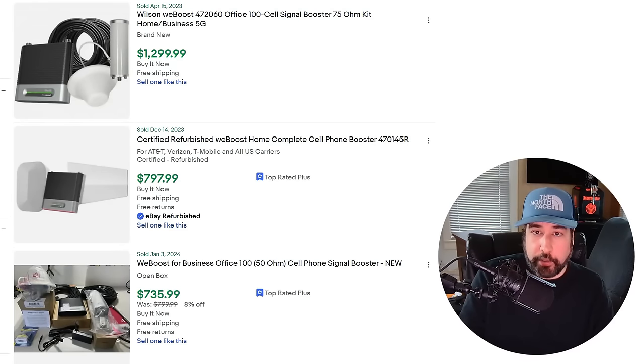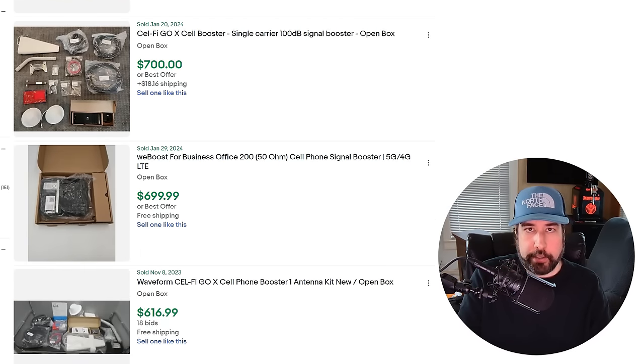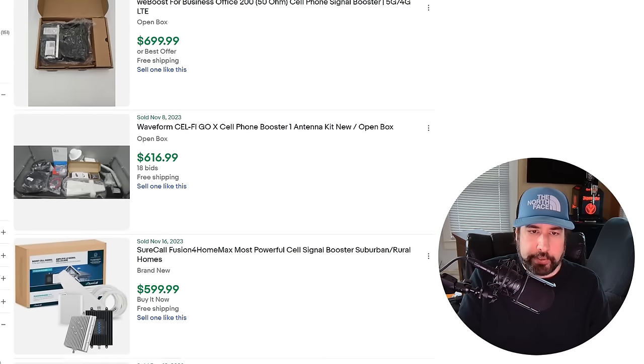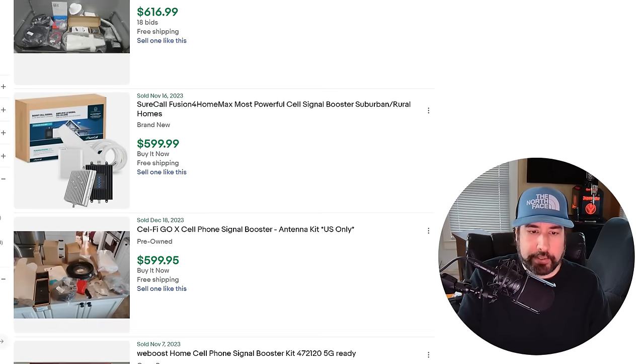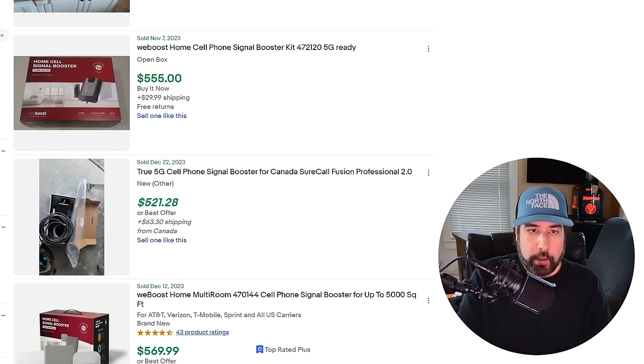The first thing I'm going to talk about are cell phone signal boosters. A lot of people see these and think they're just old modems or a router that's not worth a lot, but some of these are worth a fortune. I picked up one recently at a Goodwill — I think I paid three or four, maybe five dollars for it — and I sold it for a hundred bucks. There are some really good ones where you're getting close to a thousand dollars. WeBoost makes a lot of them.